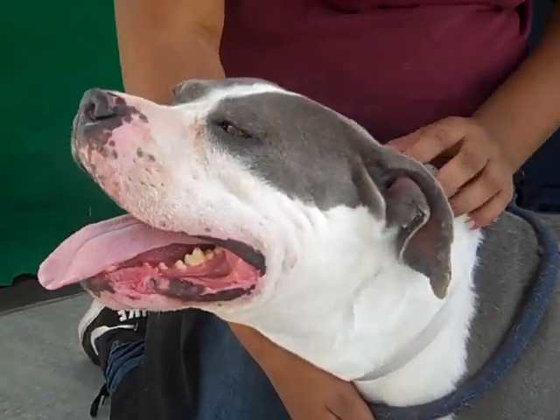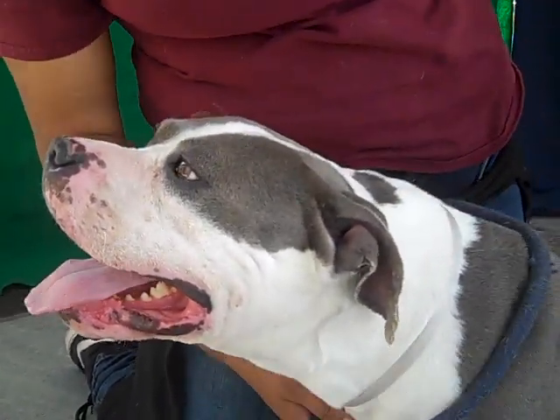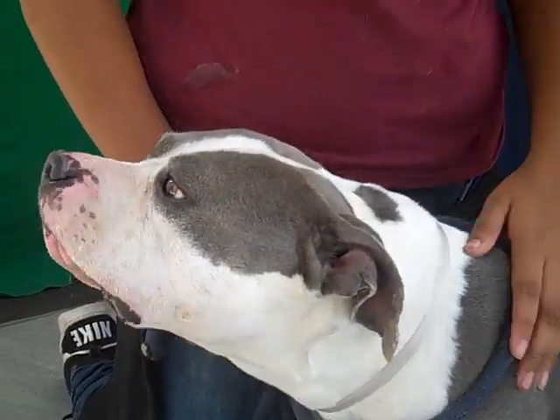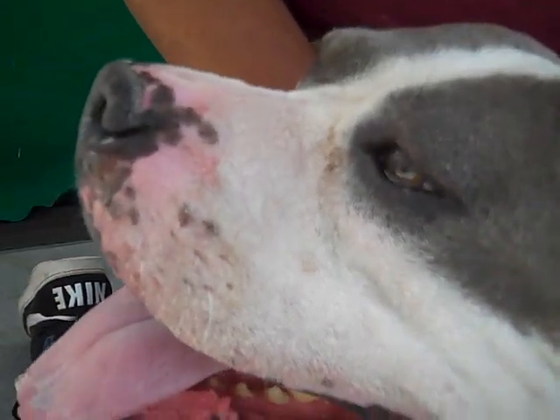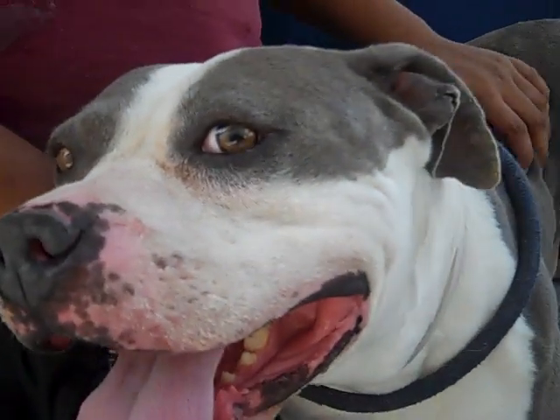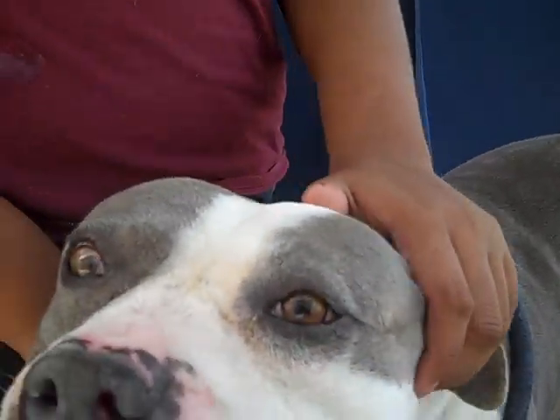He weighs 75 pounds and came to the shelter on March 9th as a stray. If you look closely, he's got some freckles on his face — pretty cute and unique. And he's got these gorgeous, gorgeous eyes. Those Disney eyes.